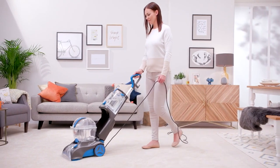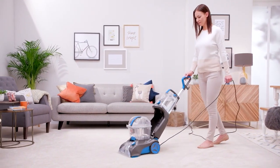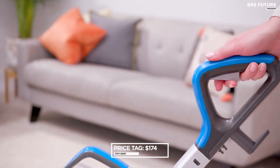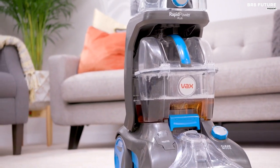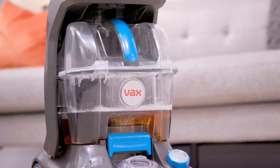With a weight of just 18 pounds, the Vax Rapid Power Plus is easy to maneuver and will not tire you out even after a long cleaning session. With a price tag of $174, the Vax Rapid Power Plus is a great investment for anyone who wants to keep their carpets and floors looking their best. Whether you need to clean light stains or heavy soiling, this machine has got you covered.